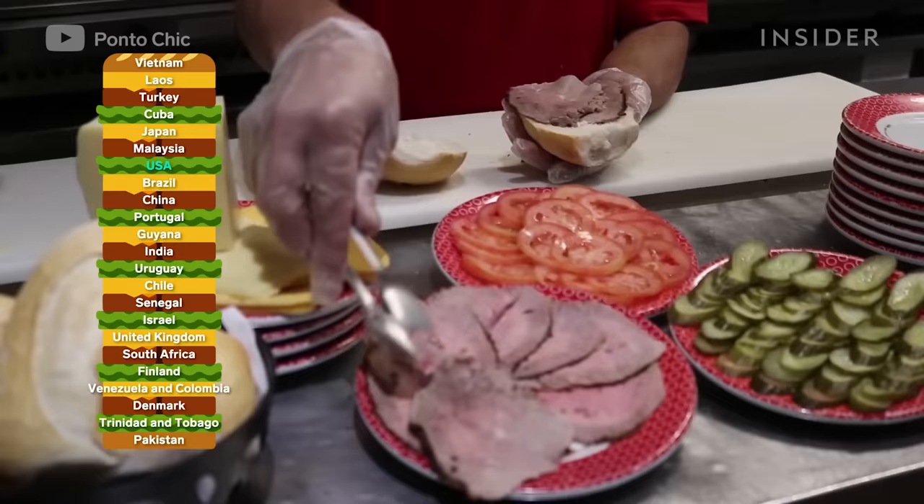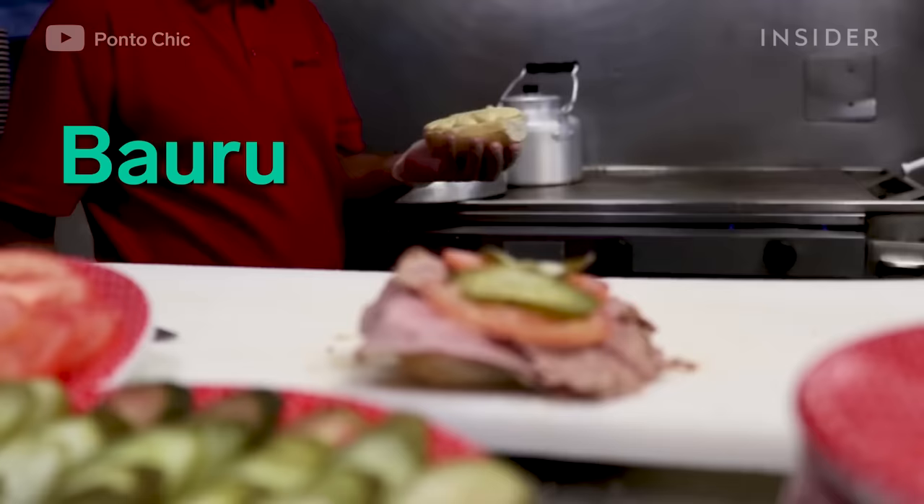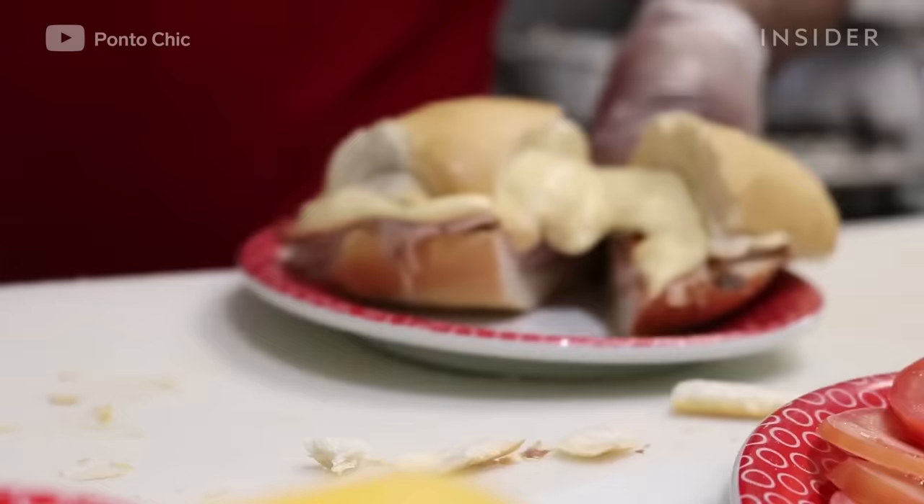Calling all cheese lovers — this Brazilian sandwich is called bauru. Slices of roast beef and melted cheese are tucked between a French roll, along with tomatoes and pickles.